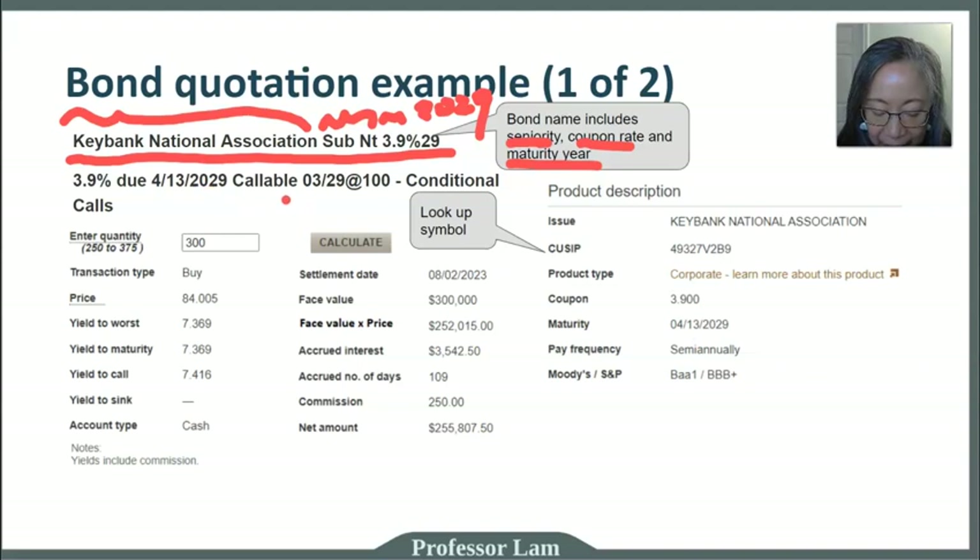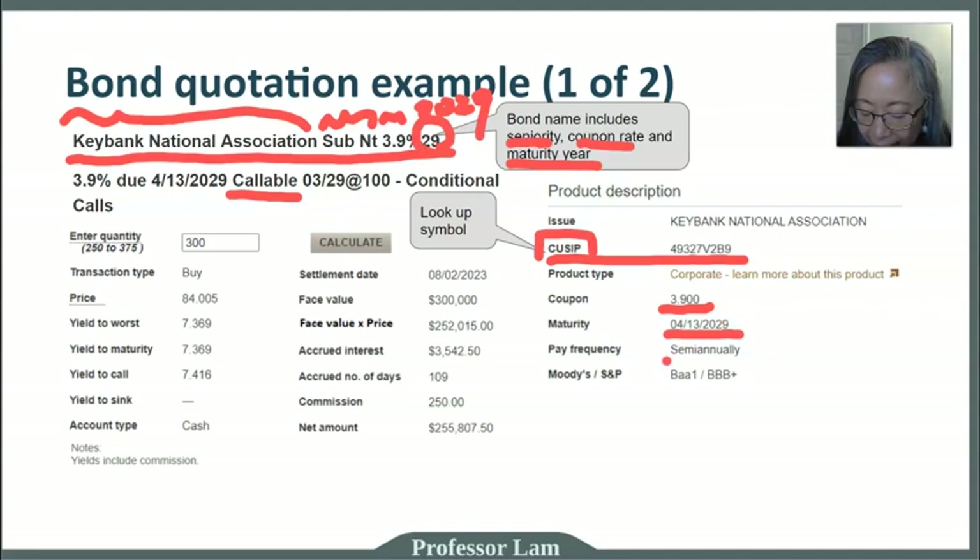The bond name also tells you whether it's callable — in this case it is, and it's conditional, meaning there are conditions to satisfy. Every bond also has a unique ID called a CUSIP. Using this number, you can look up more information about any given bond. You can see additional details: the coupon rate is 3.9% — note they omit the percentage sign in the display — the maturity date is April 13, 2029, and interest is paid semi-annually.